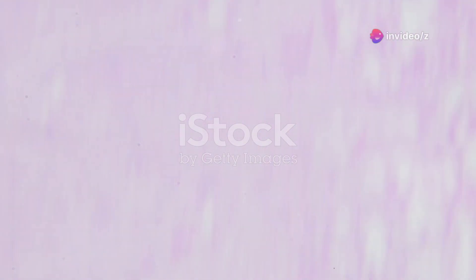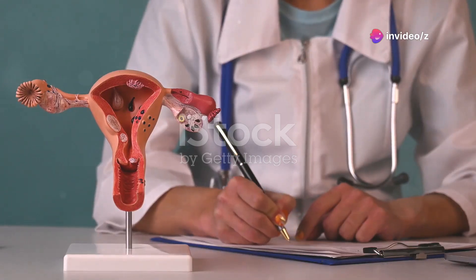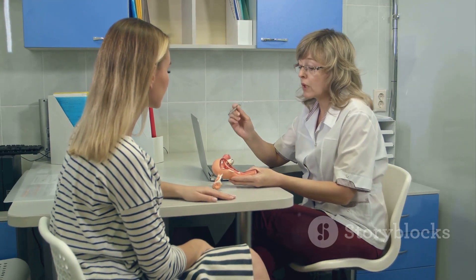Let's start with the clitoris. Did you know that the clitoris has about 8,000 nerve endings? That's double the amount found in the penis. This small but mighty organ is solely dedicated to pleasure. In 3D we can see its hidden structure beneath the surface, extending deep into the body with its legs or crura, wrapping around the vaginal canal. Truly amazing, right?